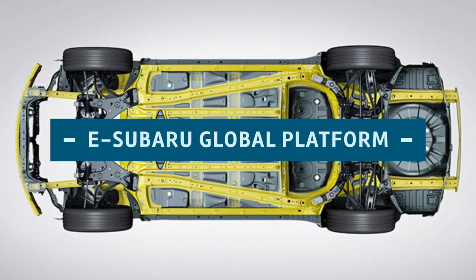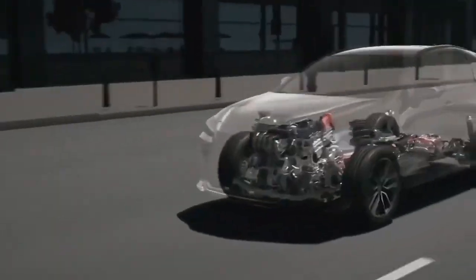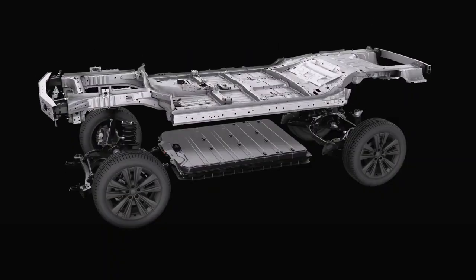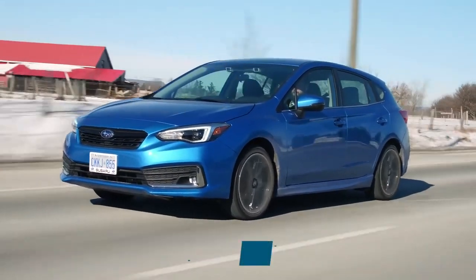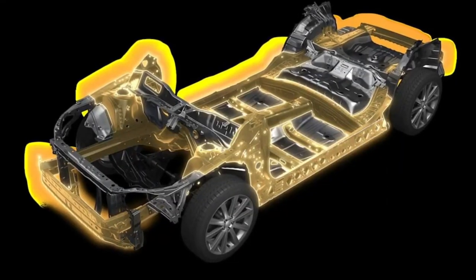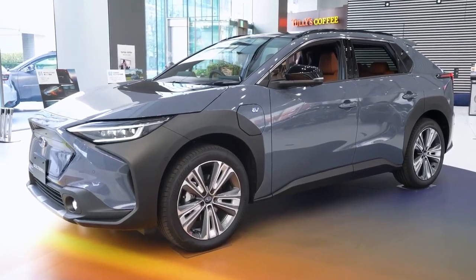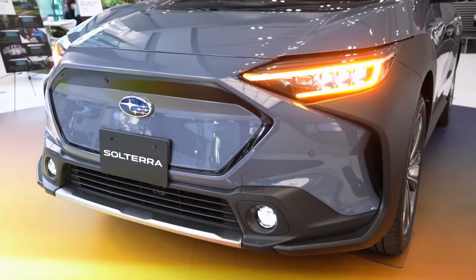eSubaru Global Platform: Subaru's modular unibody platform is referred to as the Subaru Global Platform, often abbreviated as SGP. It was first used for the brand's Impreza in the 2016 model year, and now most cars are built on this platform. Subaru has developed an electric version of its global platform following the imminent release of the manufacturer's first pure EVs.